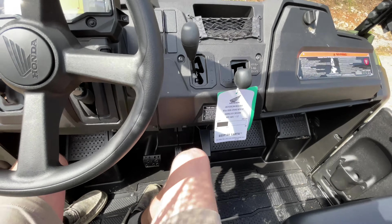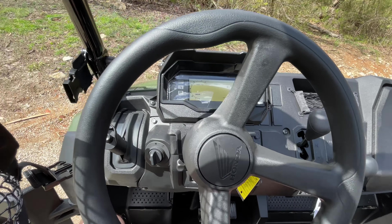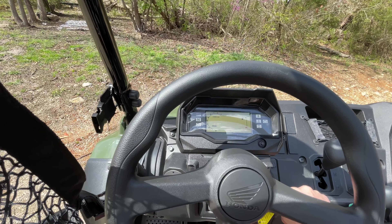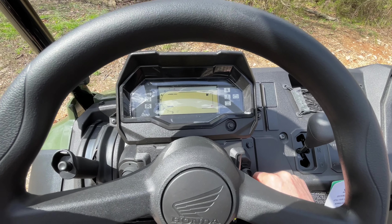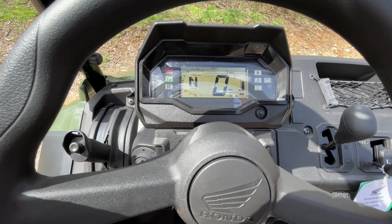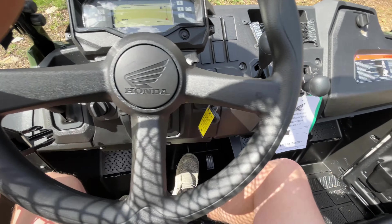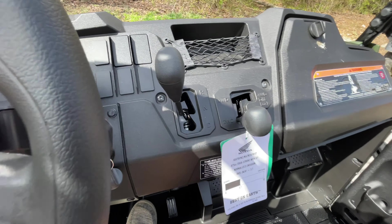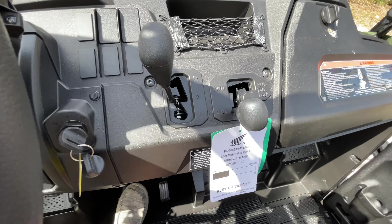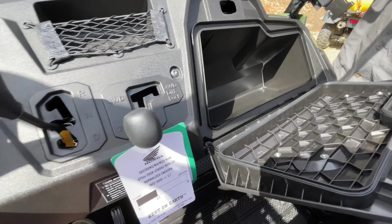Super roomy for being a midsize — this is the interior. It's the new gauge cluster. Base model unit doesn't come with power steering, but that's not necessary at all. I'll turn the key — here's the new gauge cluster, super nice, a lot like how they revamped the Talons. There's your park brake and all that stuff, and here's your gear selector: drive, neutral, reverse, two-wheel drive, four-wheel drive, and four-wheel drive diff lock, which is huge to have.